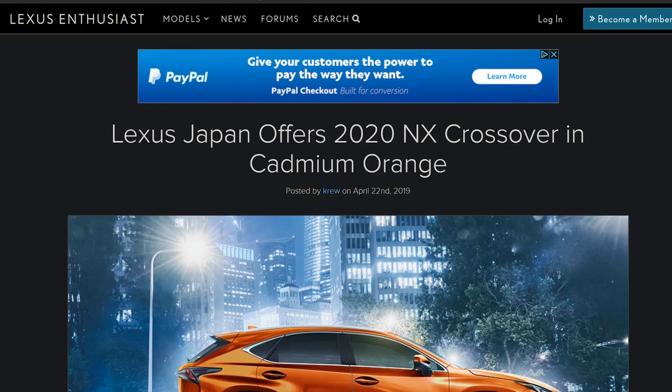Welcome back to the channel. My name is Kirk and I like Lexus vehicles — many of you guys know that at this point. I'm coming to you with some new Lexus news: Cadmium Orange is the newest paint color for Lexus. It was only on the brand new UX 200 or UX 250H, but they're moving it possibly to another vehicle. Let's hop over to the computer and dive into the details.